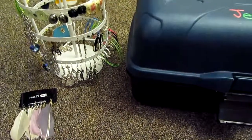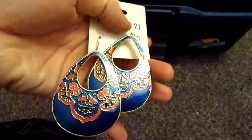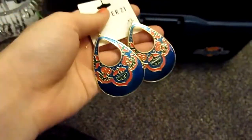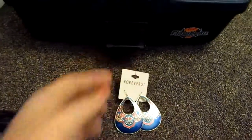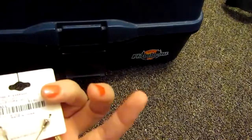So the first pair of earrings that I got are these. They're blue and red — very pretty colors. I tend to buy a lot of blue. If you want to know the price, they were $3.80.